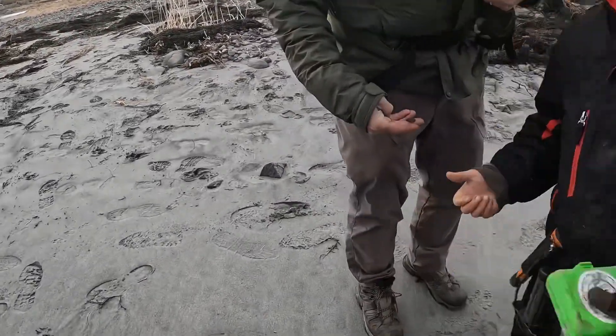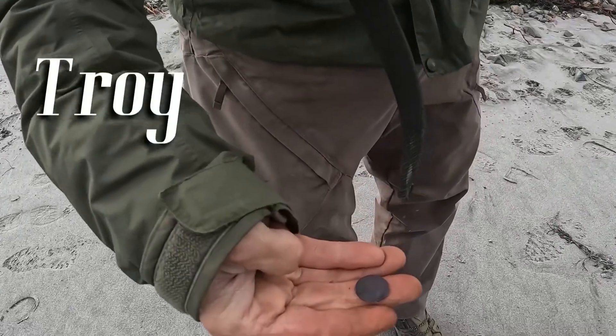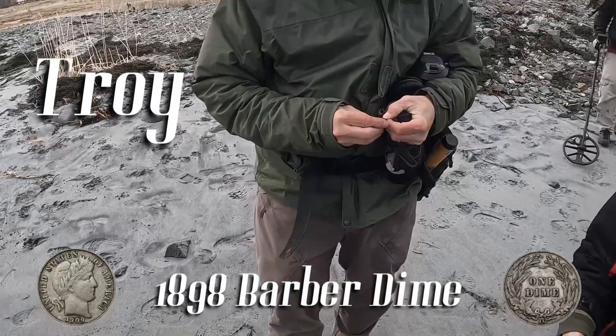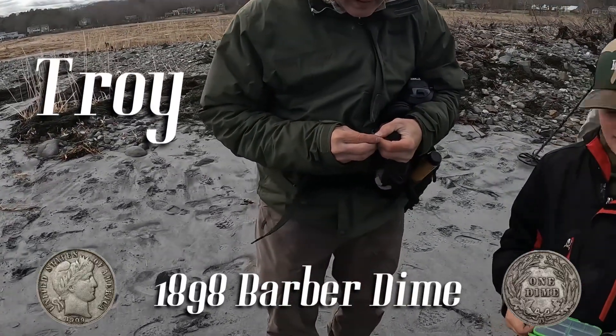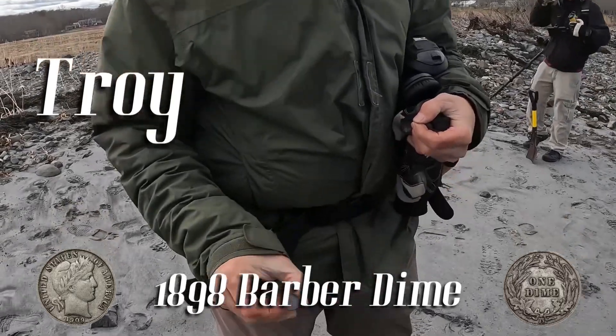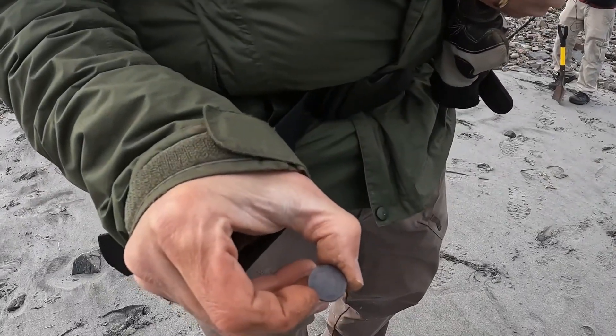Look at that - pretty good condition too. Nice Barber dime. What year? Let's see - what did you say your name was? Troy. All right, 1898 - Troy is on the board for the 1898 Barber dime. Sweet! Mason left one for me.